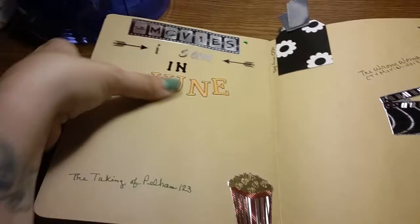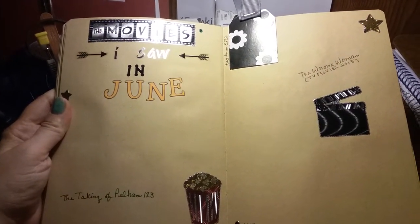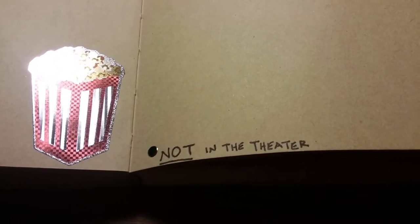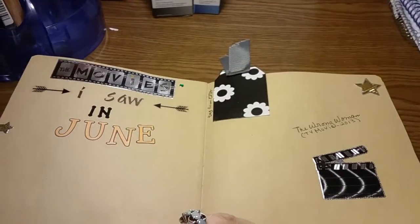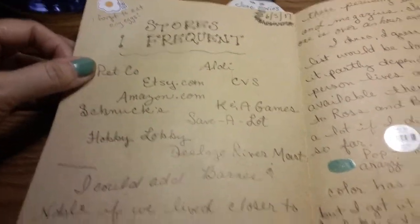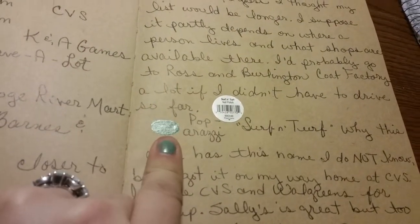This is a page I made so that I can flip back to it — that's why I have the tab sticking out — of movies I saw in June that are not theater movies, like TV movies or on DVD. So far I have two movies, which is either sad or just means I've been doing other things. Then I did stores that I frequent and wrote a little about that.